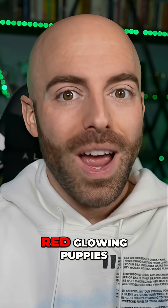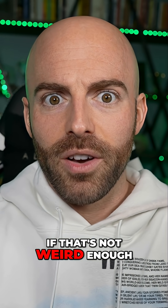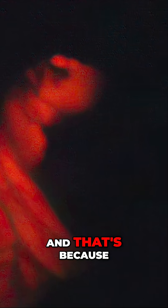For now, let's focus on red glowing puppies — or puppy, to be precise, if that's not weird enough. His name is Ruppie, he's a beagle, and I'm sure by these pictures you'll agree he's adorable. But Ruppie's name is actually short for Ruby Puppy, and that's because he can glow red under certain situations.